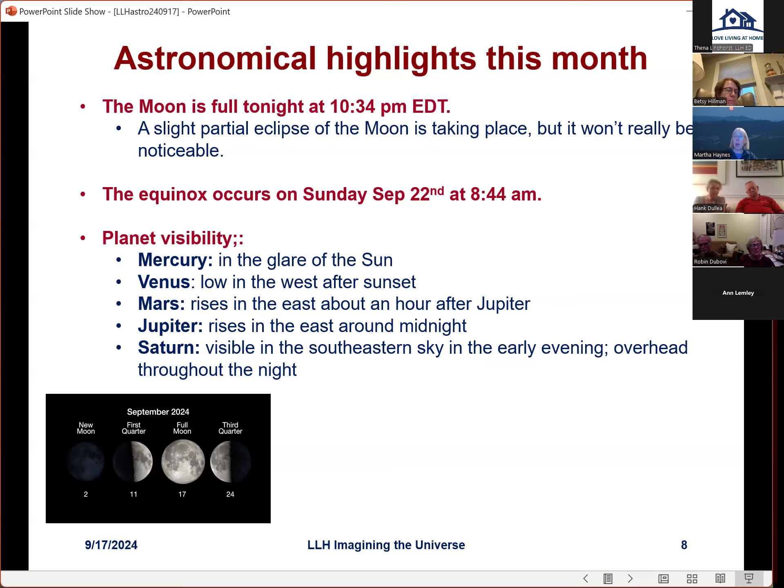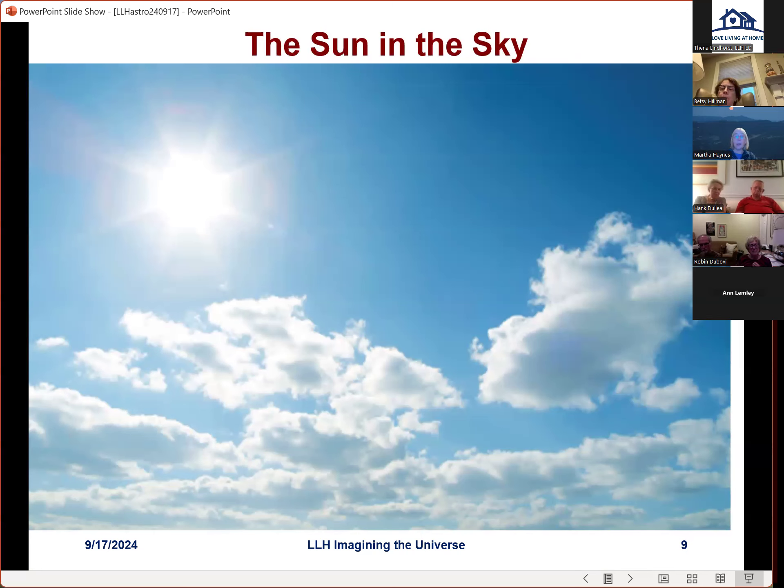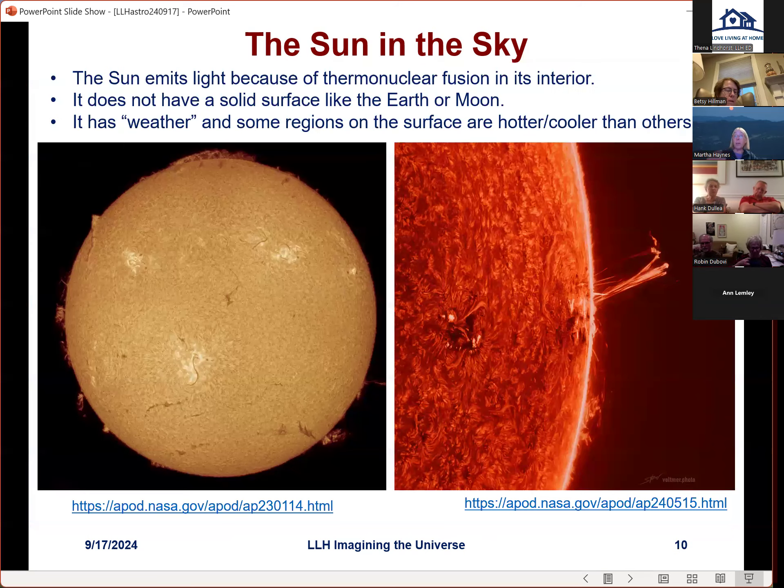Tonight I thought we'd talk about the sun, since it's near the equinox and that relates to the length of day and night and how directly the sun's rays warm us as we head toward winter. Here's a nice picture of the sun in the sky — obviously a typical Ithaca picture with clouds. We can also look at professionally taken images of the sun.